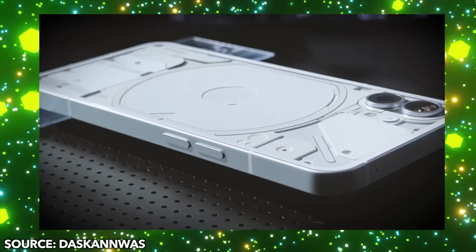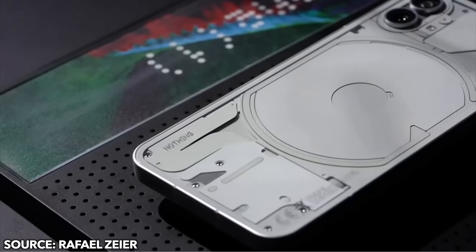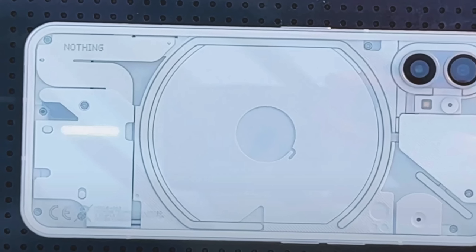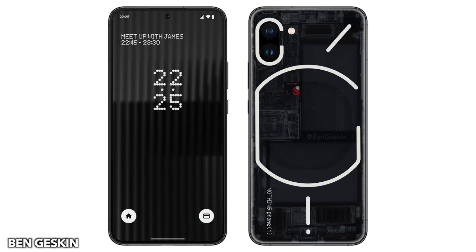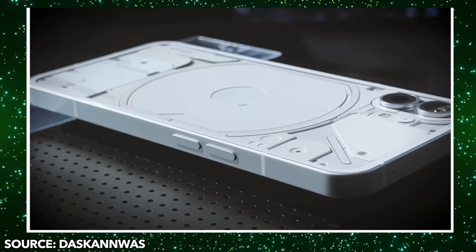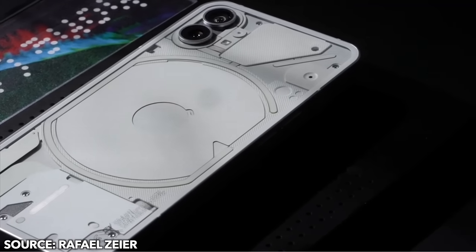The Nothing Phone 1 has a transparent back that is very carefully designed to look right. So it's not just a transparent back like, let's say, the iPhone. You can see that it's actually very carefully put together with a minimal kind of look. There's going to be a white and black version. However, we only have the first look of the white model with this transparent back design. There are special white strips that are actually glowing light.